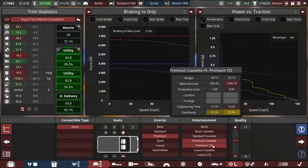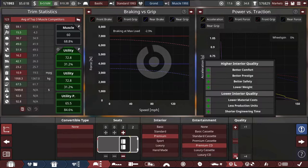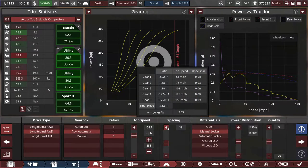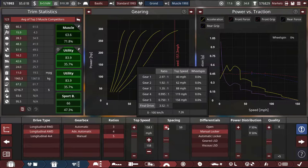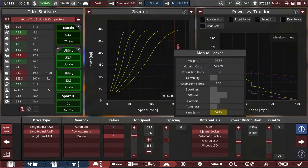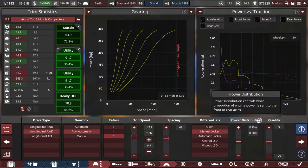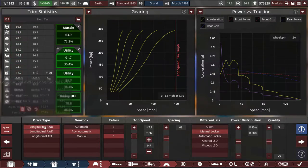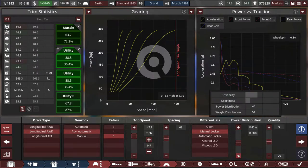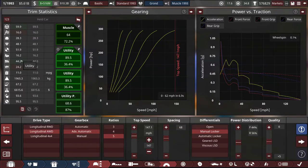For interior we can get a CD player, which apparently makes it more expensive at no benefit, so maybe not. I like making it a five-speed with some more gear spacing. I forgot I made this thing all-wheel drive, and I do prefer it that way. Utility goes down as I push my drivetrain to the rear — I thought a rear power bias would be what you want in a truck like this for sports and utility, but apparently not.